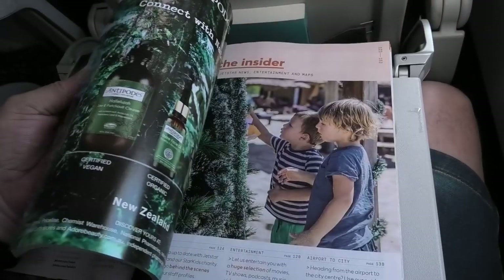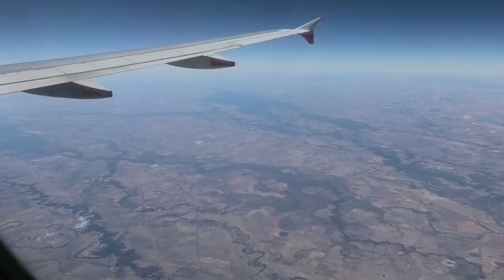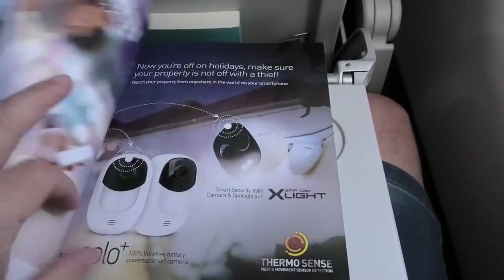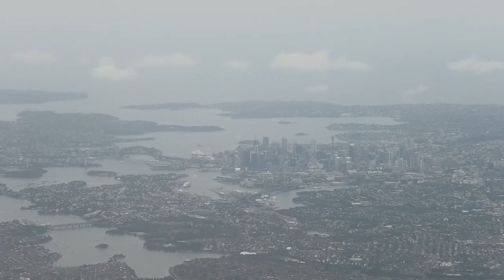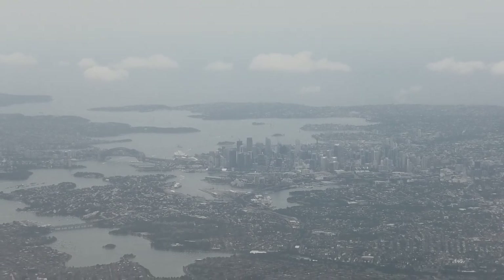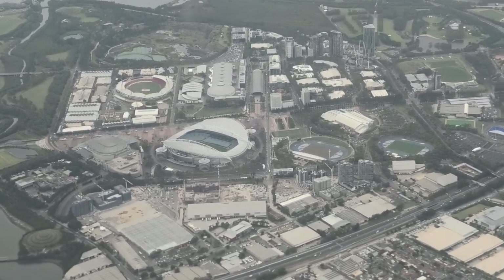There was no entertainment system on board. Instead, you have the option of bringing your own entertainment, looking out the window, or flicking through the in-flight magazine. I spent much of the flight telling my family about my YouTube channel. Before long, we were starting our descent into a rather grey-looking Sydney. We did get a nice view of the harbour and bridge on the way in, as well as Homebush, which was the centre of activity for the Sydney 2000 Olympic Games.